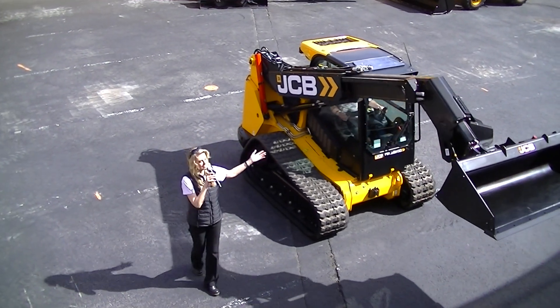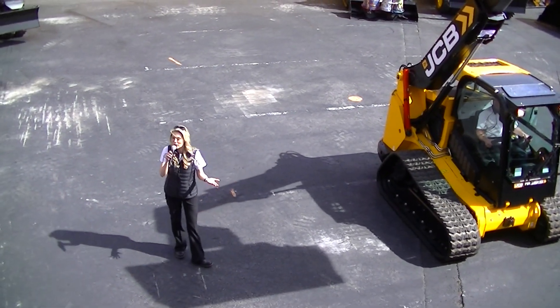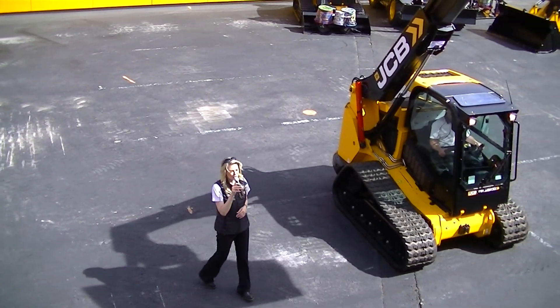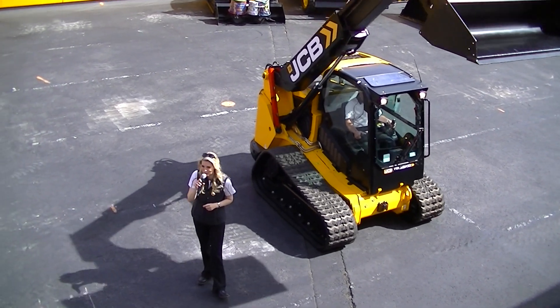There you have it, folks — the new and innovative JCB Teleskid skid steer and compact track loader. If you have any questions, please talk with one of our product specialists here at the stand. They can answer all your questions and tell you more about these exciting new products available only from JCB.